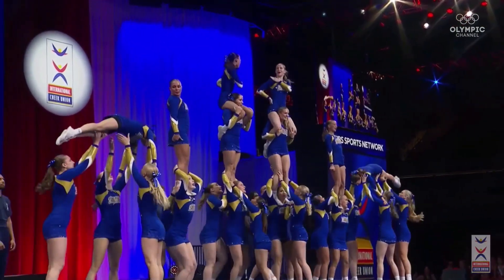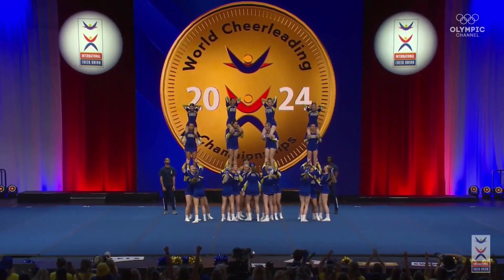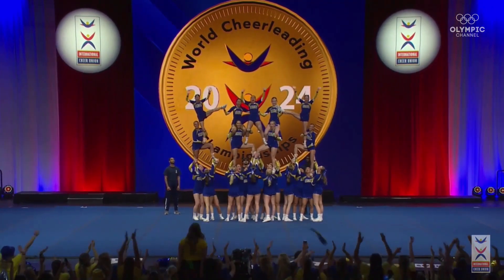Great save there on that shoulder straddle. They know it — look at that. They know it.